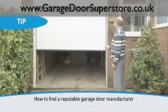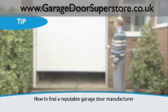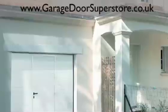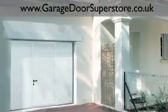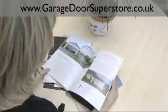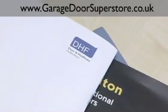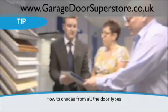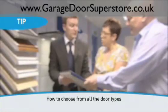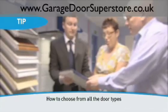Firstly, how to find a reputable garage door manufacturer. Rather like when buying a car or any other consumer durable item, it helps to know a little about the market before you shop. There are many manufacturers, but which one to choose? The most reputable are members of the Door and Hardware Federation. Ask your local stockists to explain the options available to you. They can provide expert advice and help you take a closer look and see the various garage door types in action.